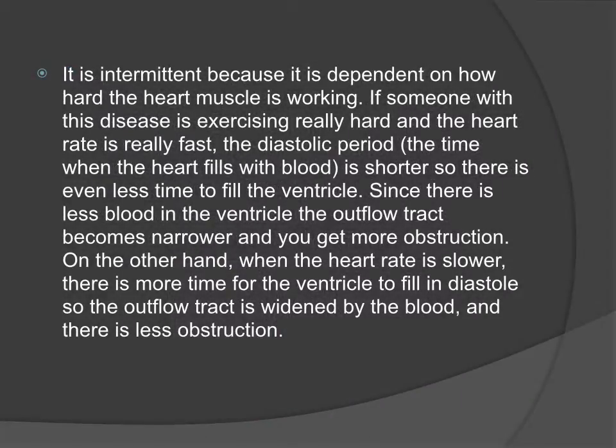The obstruction is intermittent because it is dependent on how hard the heart muscle is working. If someone with this disease is exercising hard and their heart rate is fast, the diastolic period — the time when the heart fills with blood — is shorter, so there is even less time for the ventricle to fill. Since there is less blood in the ventricle, the outflow tract becomes narrower because it is not spread apart by the blood inside the heart, and thus there is more obstruction. These Venturi forces act even stronger when the outflow tract is narrower.